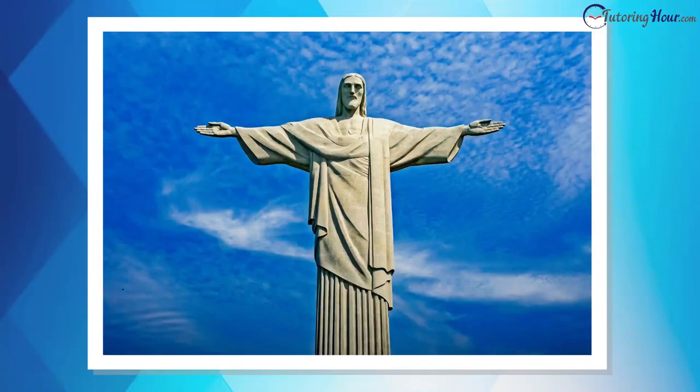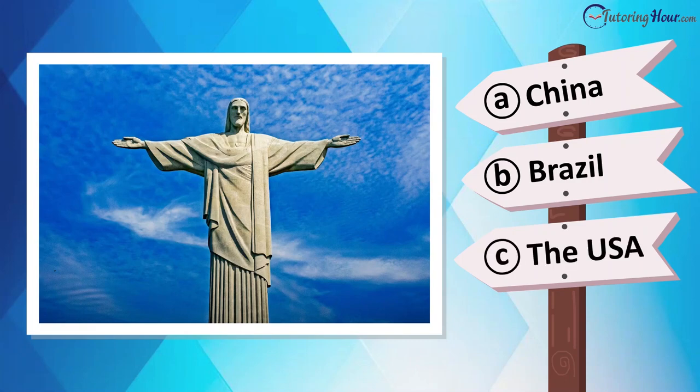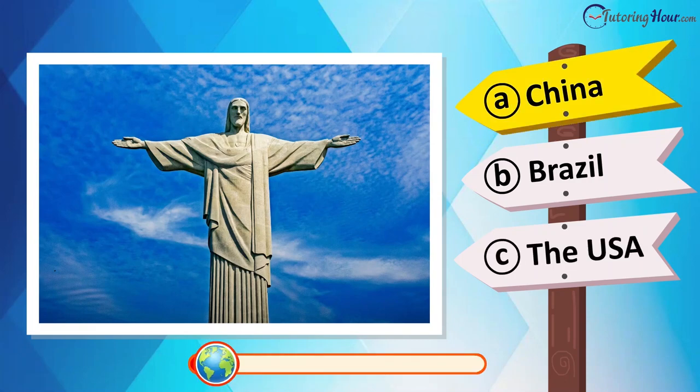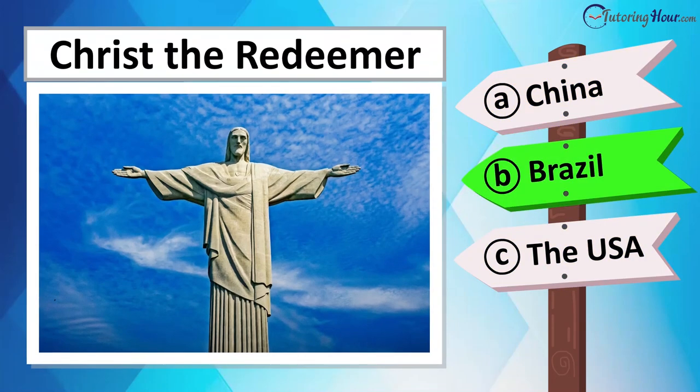Now identify this colossal statue. Is it located in Argentina, Colombia, Peru, or Brazil? This is the Statue of Christ the Redeemer in Rio de Janeiro, Brazil.